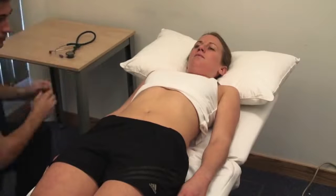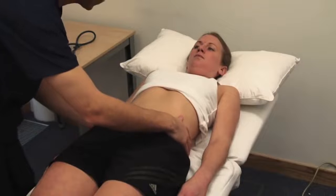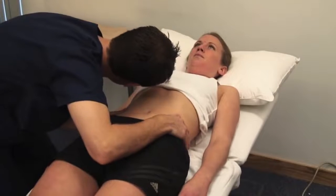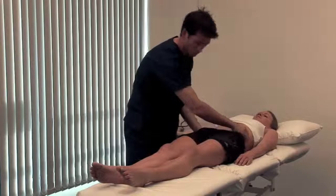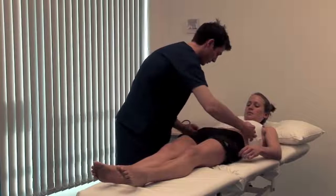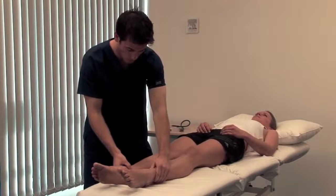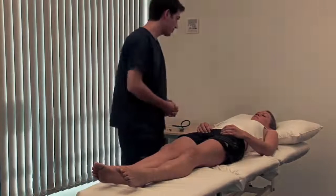Warn the patient before testing for a succussion splash. I'm going to give your tummy a shake. An audible splash more than 4 hours after oral intake indicates delayed gastric emptying due either to gastric outlet obstruction or gastroparesis. Inspect the legs for pyoderma gangrenosum and for ankle oedema, which may be due to hypoalbuminaemia. Although not demonstrated here, you should also examine the hernial orifices and genitalia. Thank you very much.